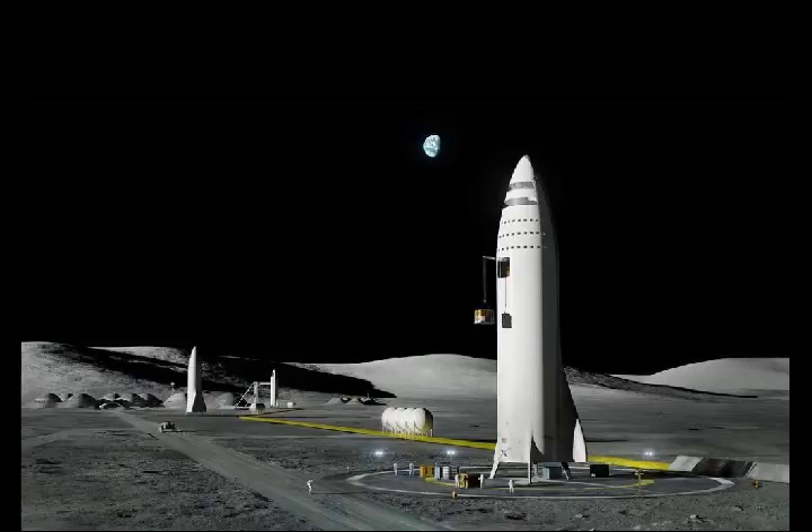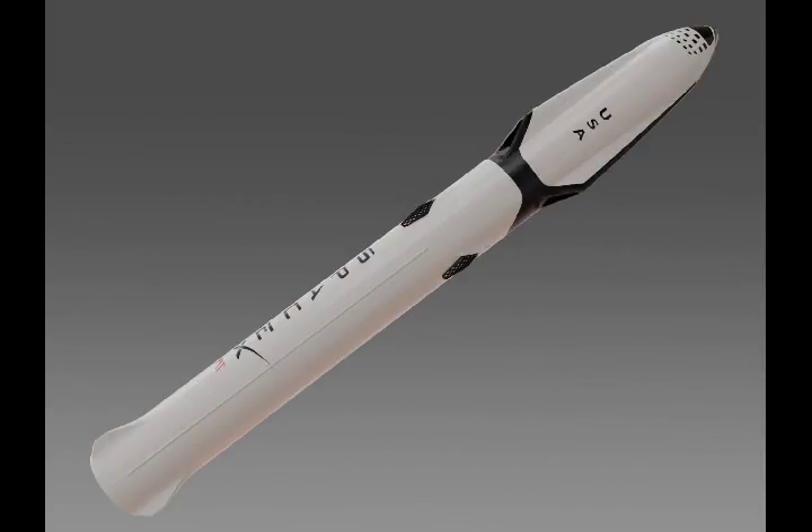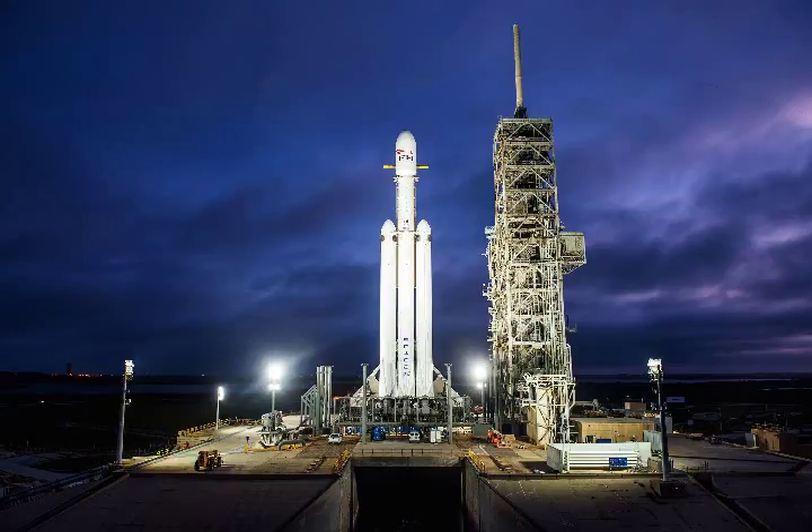The Mars plan is surprisingly detailed even at this early juncture. The first Mars flight would confirm water resources and scout out potential hazards, while scanning for the best places to build power plants and mine minerals. The second flight would include a bare-bones crew that would start to build structures and produce reserves of fuel. Once a base is established, SpaceX intends to start a full-blown colony, with a final goal of transporting millions of people to a Mars habitat.